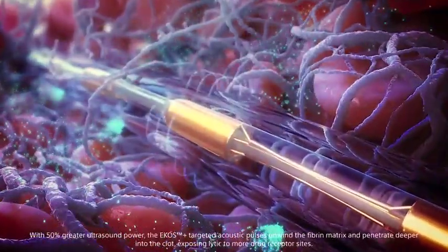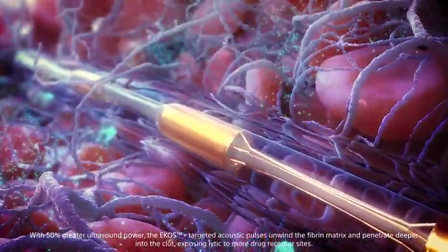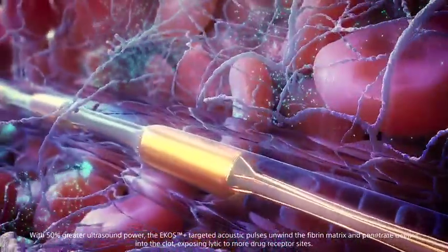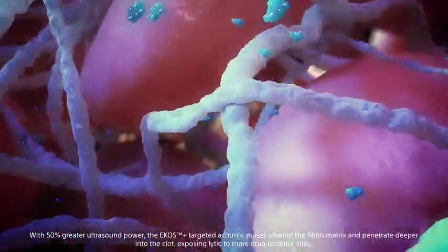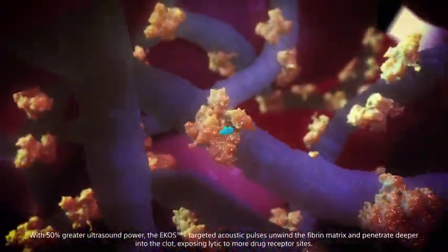With 50% greater ultrasound power, the ECOS Plus targeted acoustic pulses unwind the fibrin matrix and penetrate deeper into the clot, exposing lytic to more drug receptor sites.